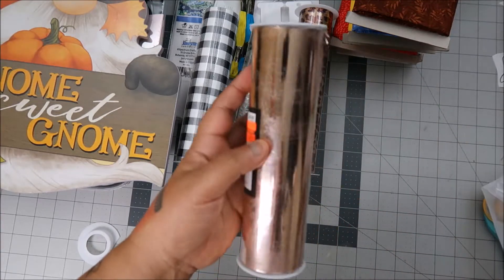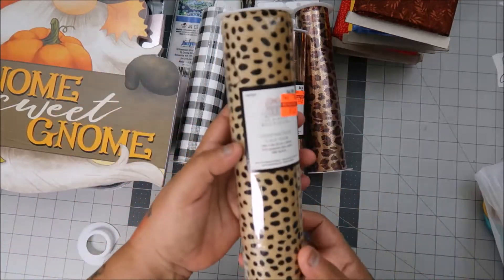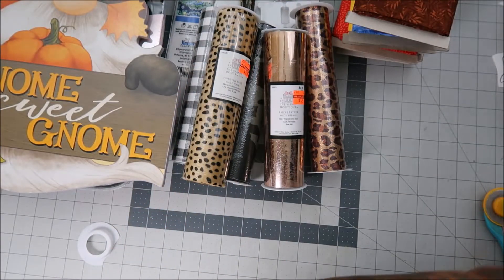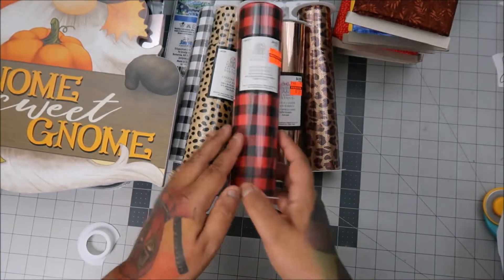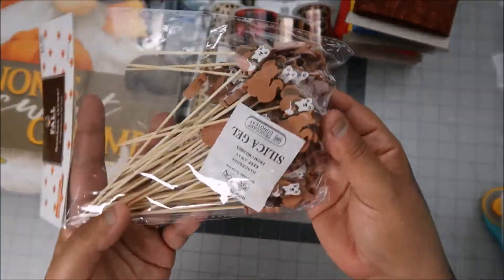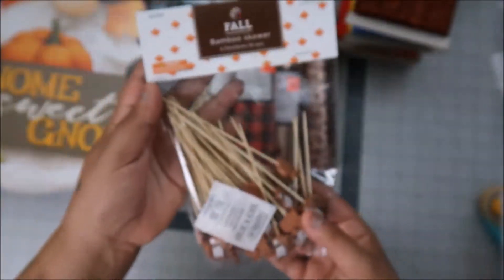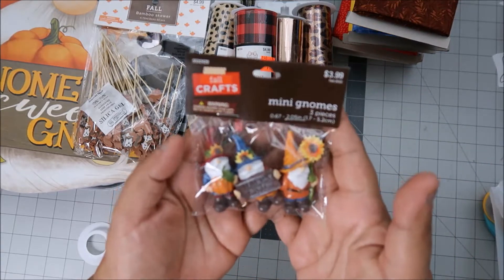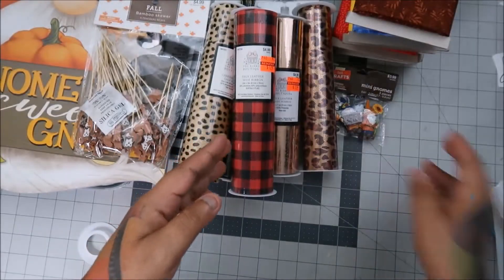I also got the copper one and what I think is a cheetah print — I don't know my animal skins — and a red one, so cute. All $1.24, I couldn't pass it up. With fall stuff at 50% off, I got the scrolls — look at those picks, so cute — those were $2.50. And the Aida — I checked the receipt — was $2.97. Then look at these gnomes; I had to get back into paper crafting.